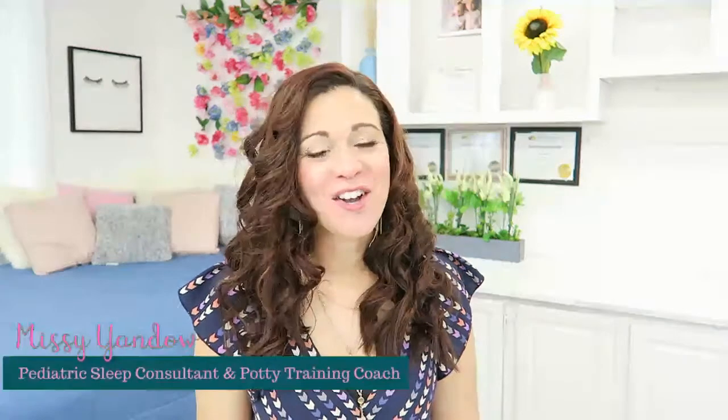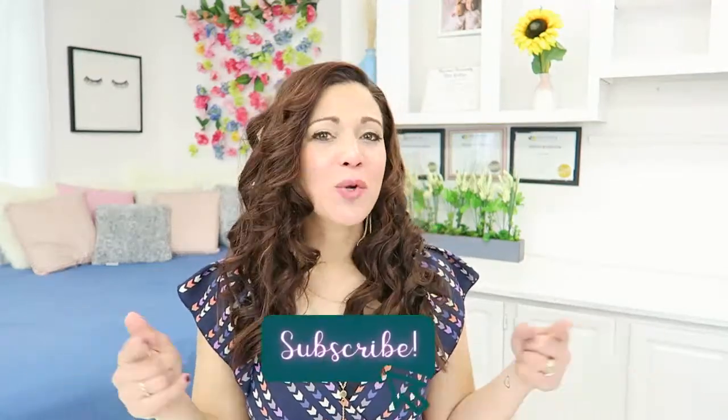Hey guys, I'm Missy Yondo, owner of Slumber and Bloom. I'm your mom life bestie, a pediatric sleep consultant and potty training coach. If you love tips and tricks on sleep training and potty training, then subscribe to my channel and make sure you click the bell so you don't miss a video.